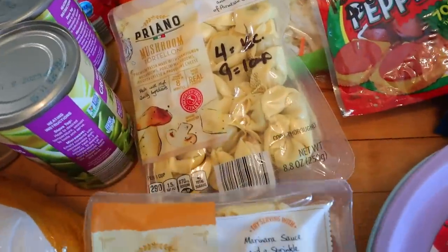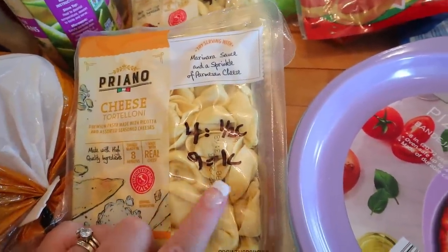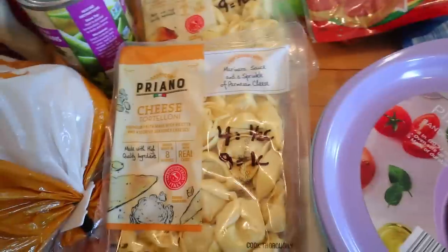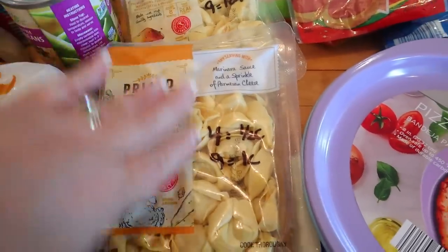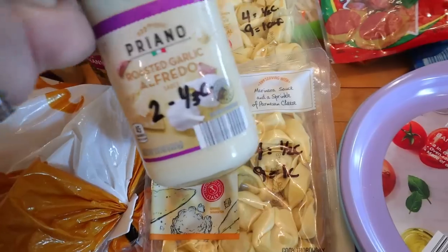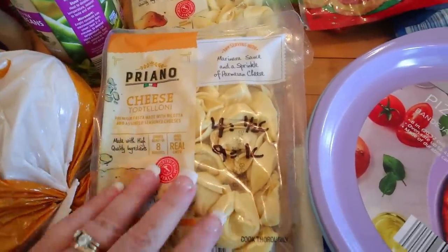They had these cheese tortellini and mushroom tortellini, so I just picked these up. I thought maybe I could bulk these up with a bunch of vegetables. When I scan it, it's nine points for a cup for both of them, but only four points for half a cup. So I'm thinking I'll use lots of vegetables, maybe add in some chicken breast as the bulk of the meal, and then just add in half a cup of these — maybe even with some of this Alfredo, or some shrimp or scallops.